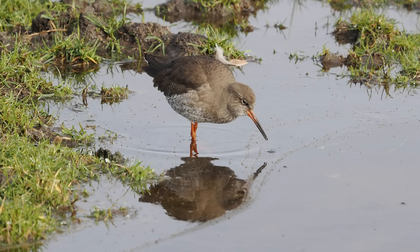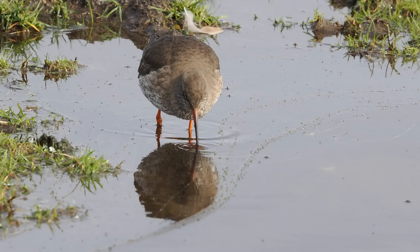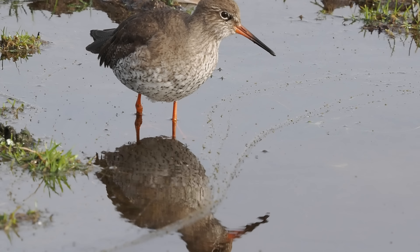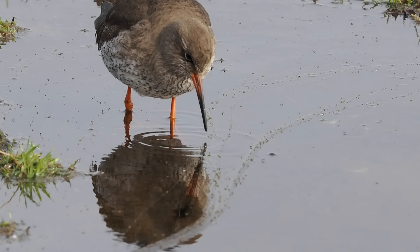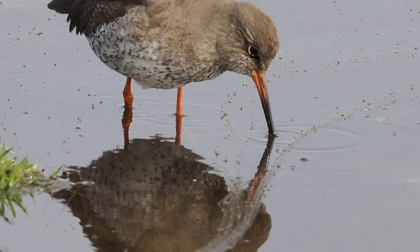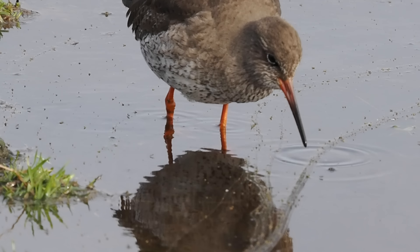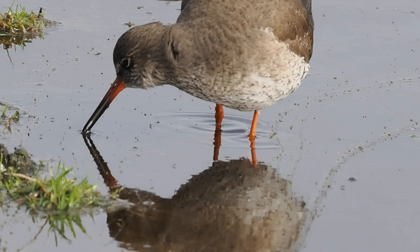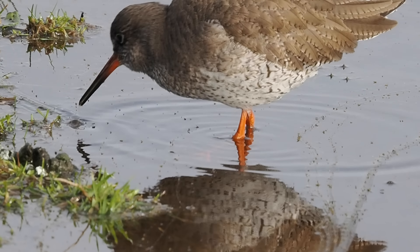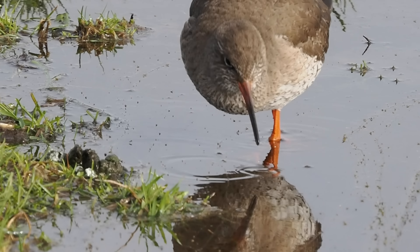But those black dots on the water seem to be disappearing. So I've slowed the footage down and I'm zooming in to see if we can make out what it is it's eating. You can see those black dots disappearing but I can't make out what they are. Undecided.